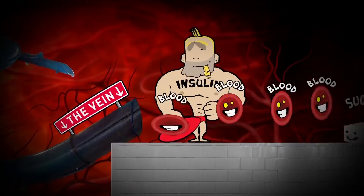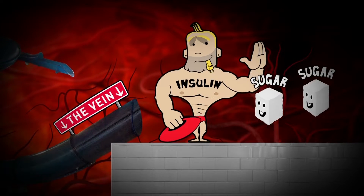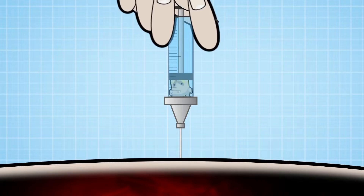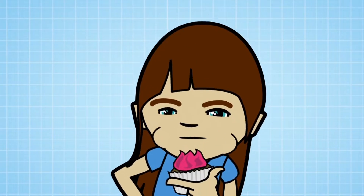Insulin's job is to make sure you have just the right amount of sugar in your blood. When your body doesn't produce insulin, blood sugar gets out of control. So if your blood sugar is too high, you inject insulin. And if it's too low, you have to eat something sweet.